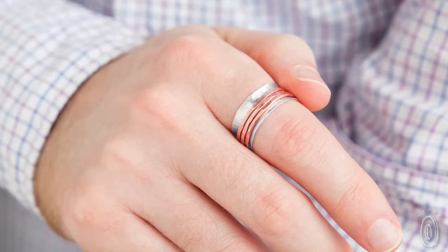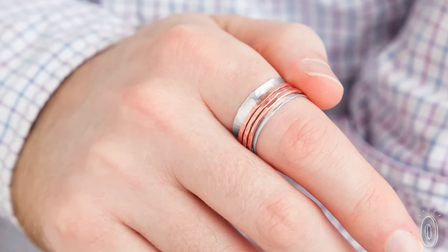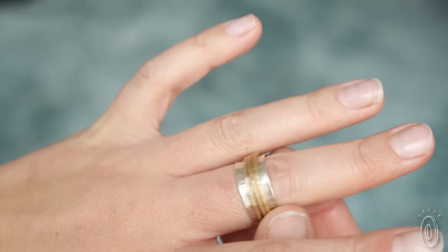If you're deep in thought, fidgeting, or just appreciate the beauty of these pieces like we do, Maggie's rings are a perfect fit.